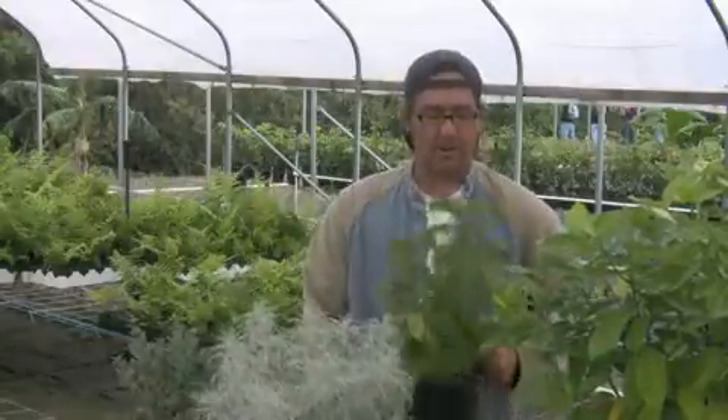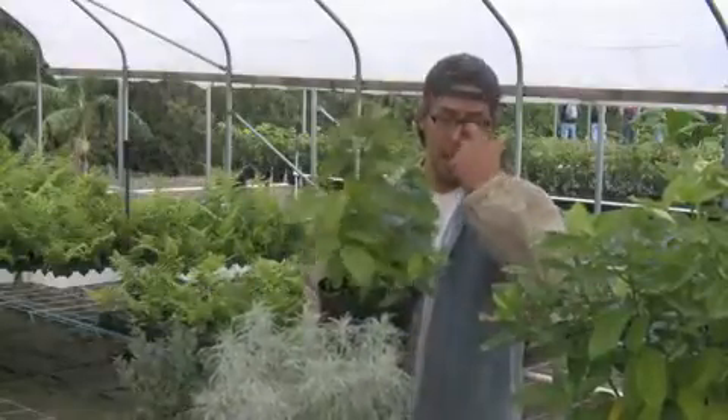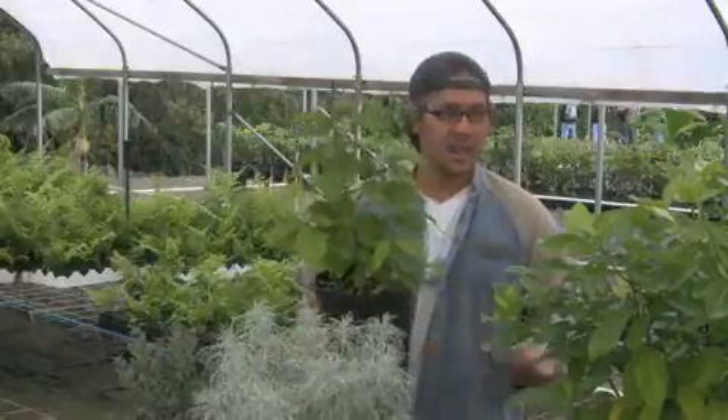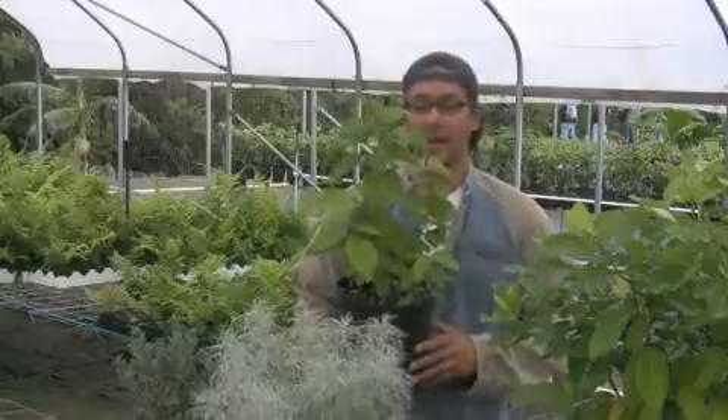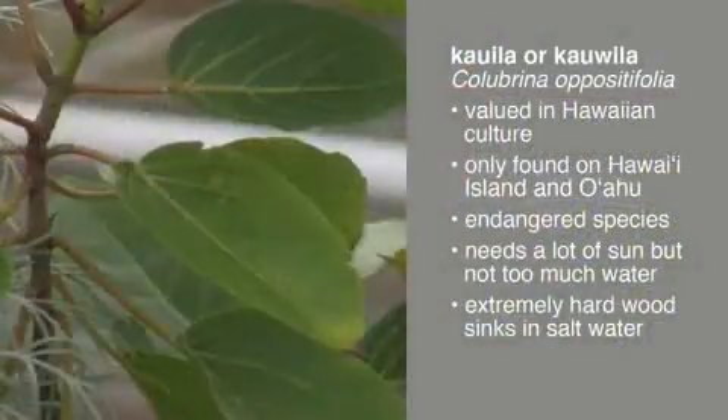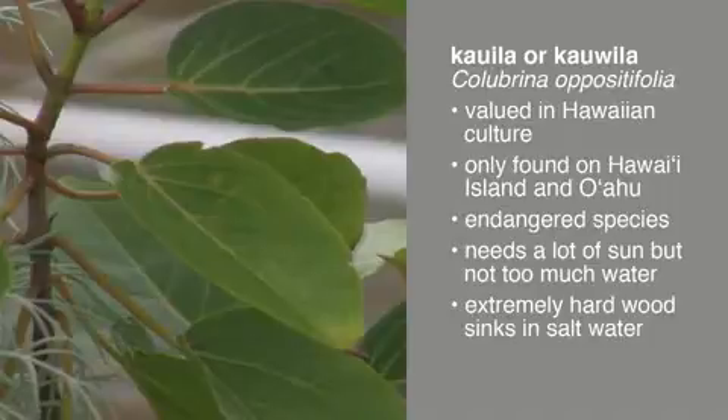Our next plant is called Kauila. Kauila is very valuable in Hawaiian culture — it was used to make pretty much every type of weapon and tool. This particular species is Colubrina oppositifolia, which is today found only on the islands of Hawaii Island and Oahu, and on both islands the populations are really low, so this plant is listed as an endangered species.